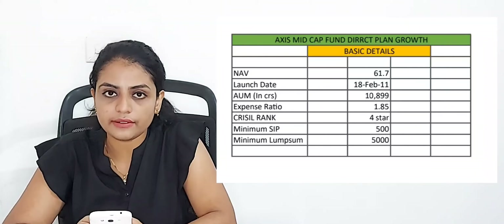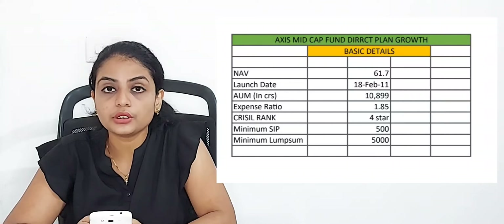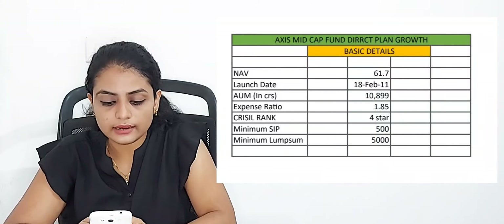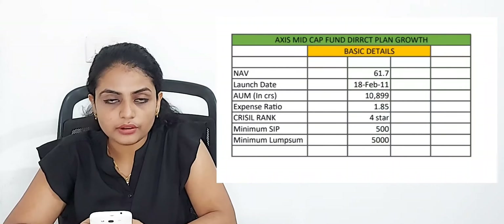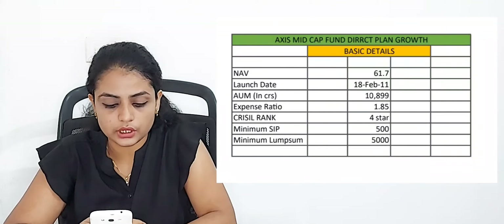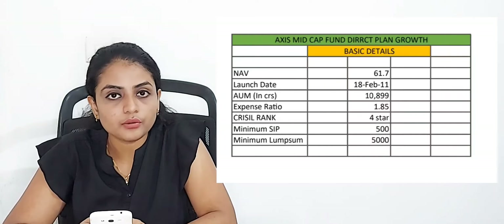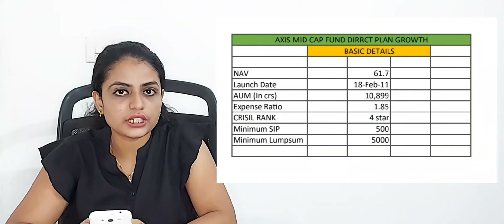Now, the first ranking position in mid-cap mutual funds is Axis Midcap Fund Direct Plan Growth. The basic details: NAV is 61.7 rupees. The launch date is 18th February 2011. AUM is 10,899 crores. The expense ratio is 1.85%. The star rating is 4 stars.